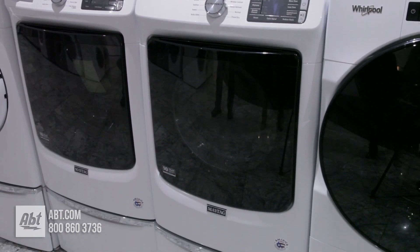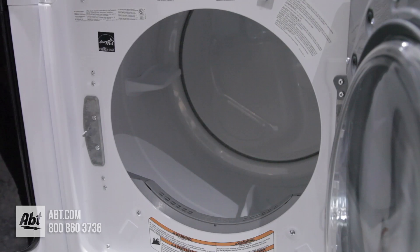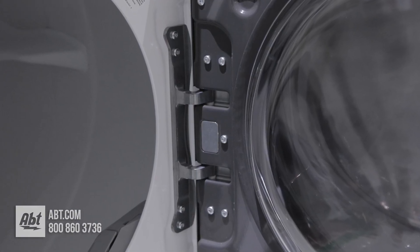This front load dryer by Maytag has a loading capacity of 7.3 cubic feet and is available in gas or electric. It has a lint filter located inside at the front of the unit, and the door can be hinged left or right to open opposite the washer.